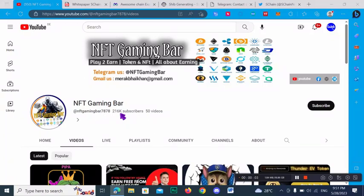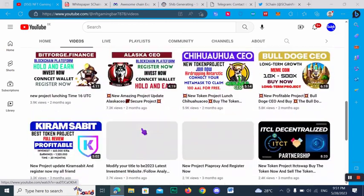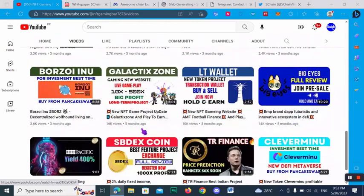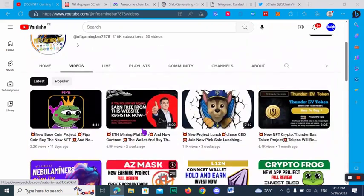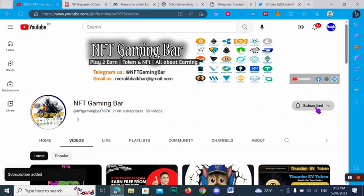Hi, what's up guys, welcome back to another video. You're watching my YouTube channel NFT Gaming Bar. As you know, I always cover valuable projects related to crypto tokens, NFT projects, mining websites, and a lot more. Today I want to show you a very amazing and valuable project — with the help of this project you can make passive income. If you are new to my channel, please subscribe and hit the bell icon for notifications of upcoming videos.